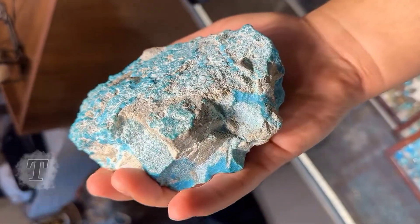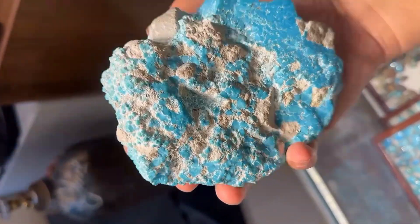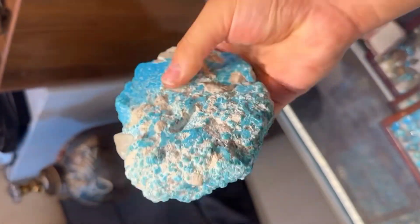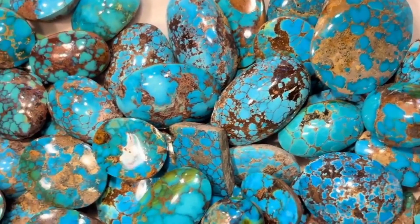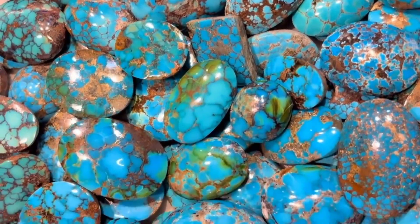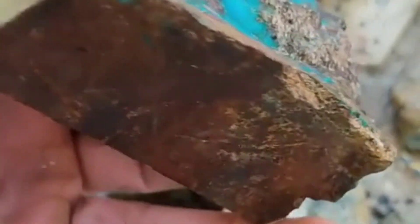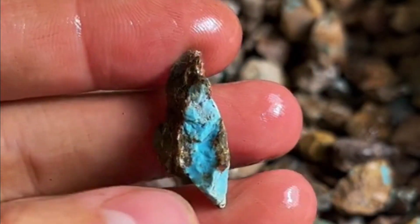Number five: turquoise in raw form. Turquoise can be one of the most misleading gemstones. Its dull outer surface often looks chalky white or pale green. Only after skilled cutting and polishing does its vibrant blue or teal color emerge. In Persia, Egypt, and among Native American tribes, turquoise was a sacred stone of protection and healing. But imagine ancient miners discovering what looked like lifeless rock, then revealing a gemstone that carried the color of the skies themselves. Could it be that turquoise hides its beauty because its spiritual value was never meant to be easily discovered?